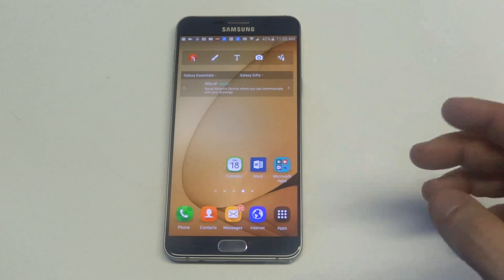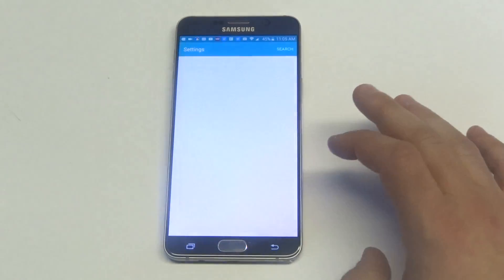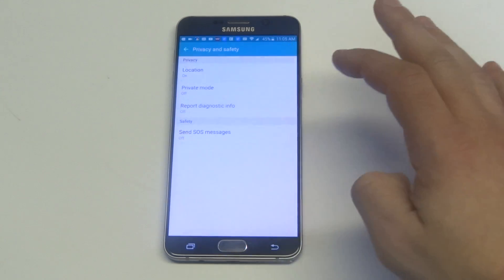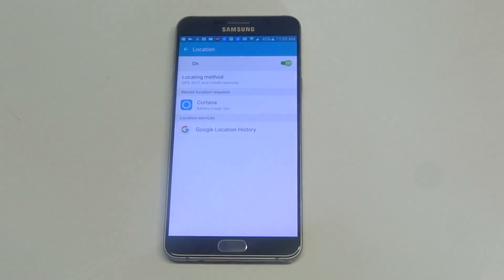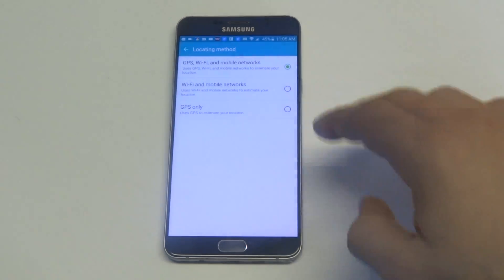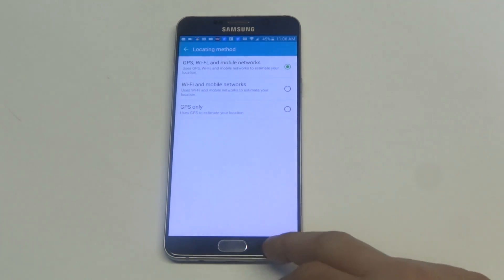Another big one is to make sure you have location services turned on. Go to your settings, go down to Privacy and Safety, and then you'll see Location. Make sure this is turned on, and then you'll see the location method. Just make sure it's on GPS, Wi-Fi, and mobile networks. If it's on Wi-Fi and mobile networks only, then the GPS option won't be active — so you've got to make sure that's turned on.